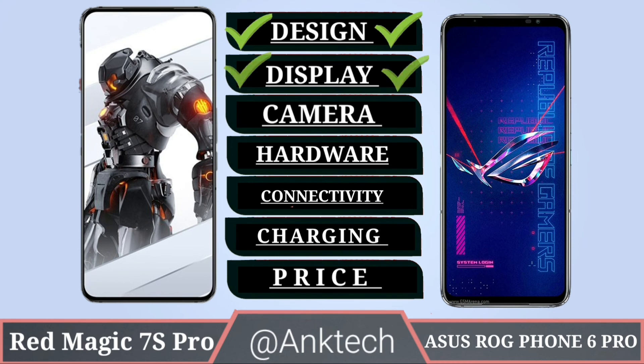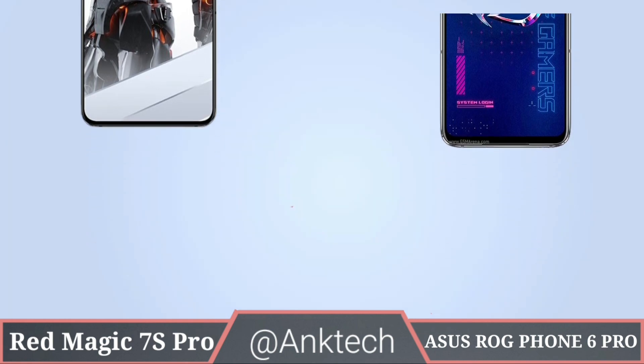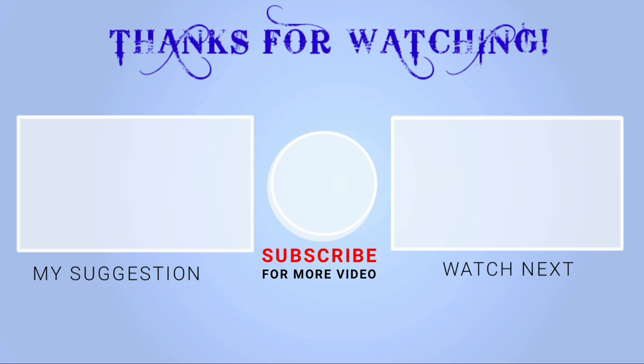Result: Red Magic 7S Pro vs ASUS ROG Phone 6 Pro — design-wise both phones have a good-looking design, displays are the same, cameras are similar, hardware is the same, and connectivity is the same. Red Magic 7S Pro has better charging and a better price. Thanks for watching, don't forget to like, share, and subscribe.